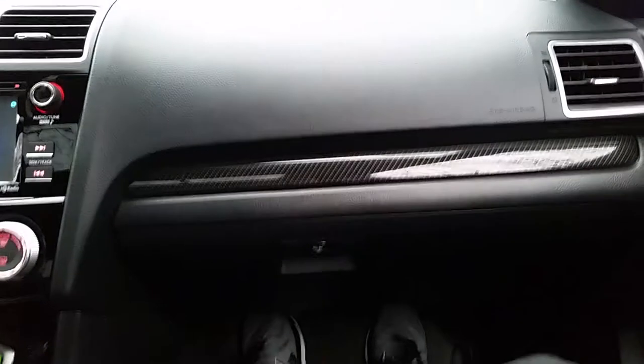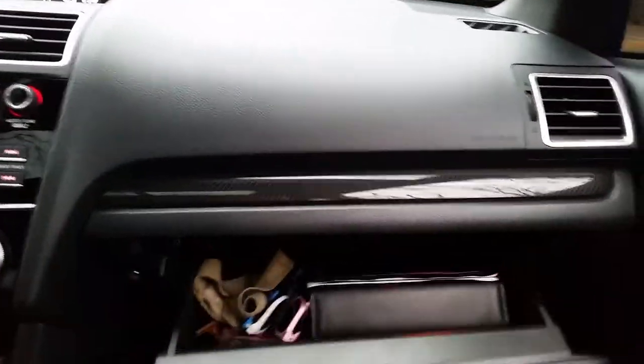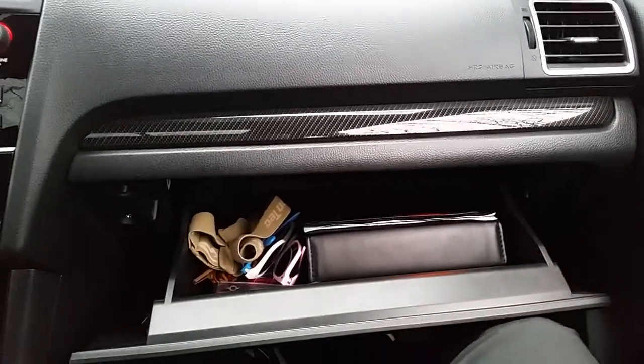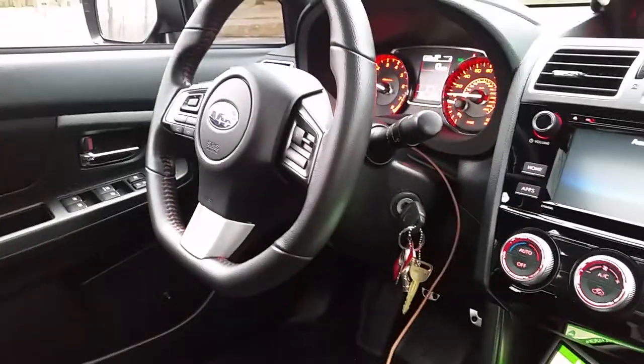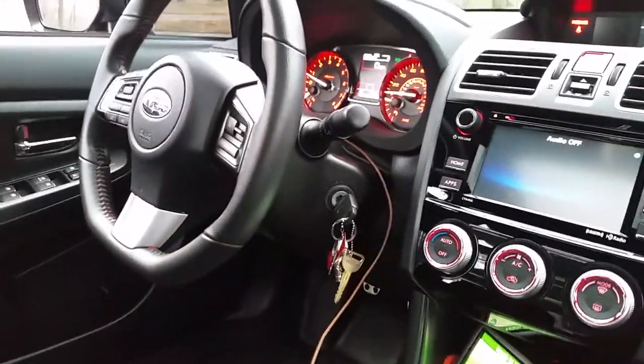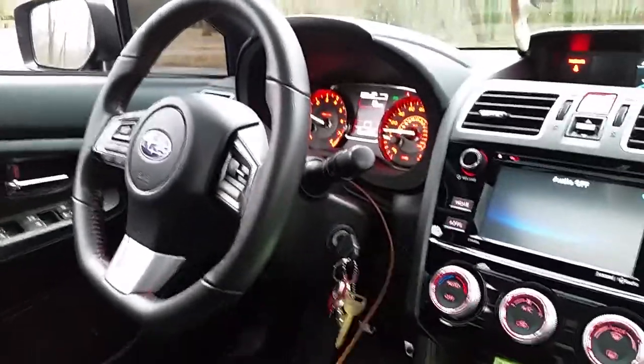Hey guys, I'm in my passenger seat and I just want to talk about some stuff I got in my car — just some things I keep in here, a little review. I usually do my engine bay, but I'm actually going to check out what's in my trunk and inside of here.